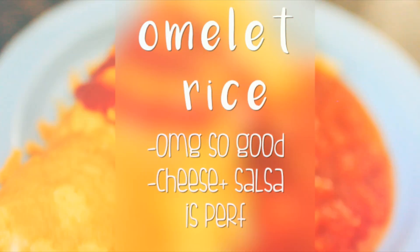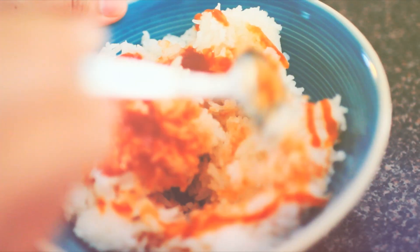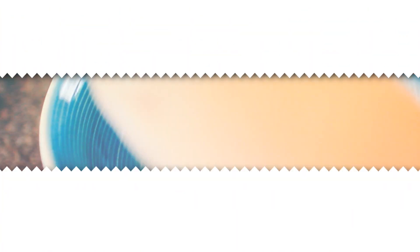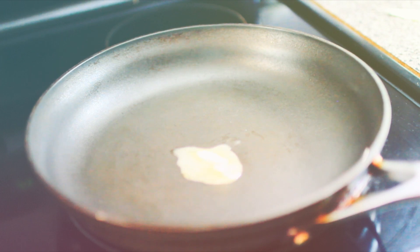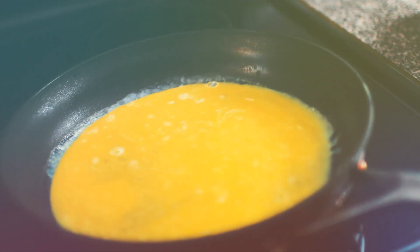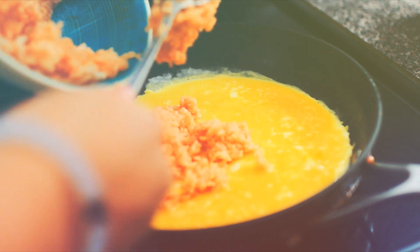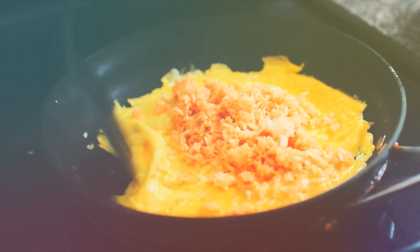The fourth recipe is this omelet rice and it's literally amazing — I would eat this every day if I could. I'm using ketchup to give the rice some flavor. I know it doesn't look the most pleasant, but you can use regular rice or fried rice if you prefer. Then I cracked three eggs, added salt and pepper, and poured in the egg mixture to make the omelet. When your egg is almost done cooking, put in your rice and fold it over into an omelet rice. This is a Japanese-inspired recipe and it was actually my first time making it.